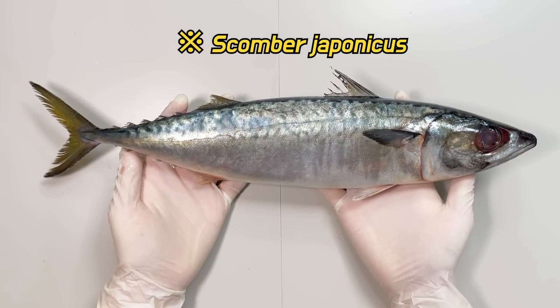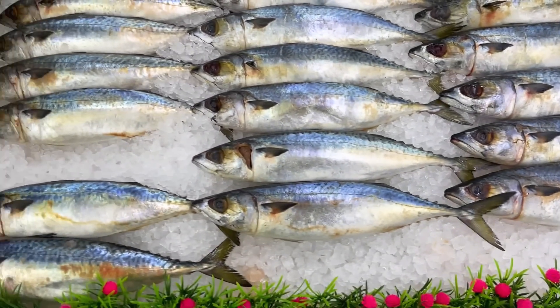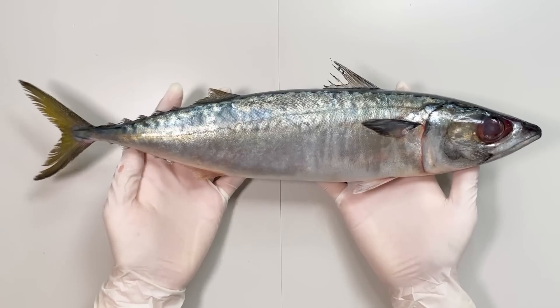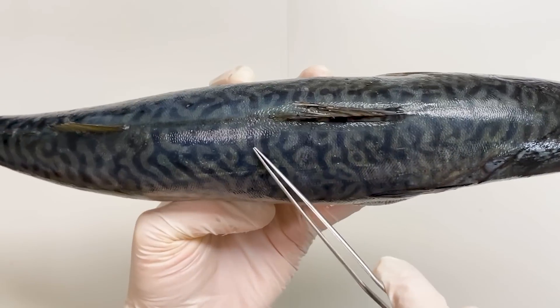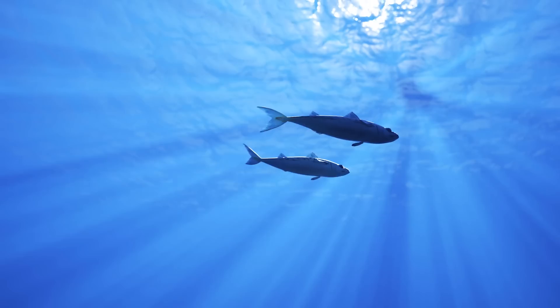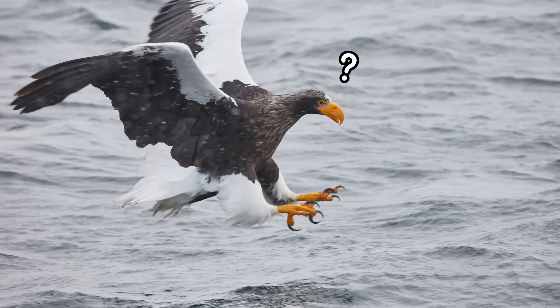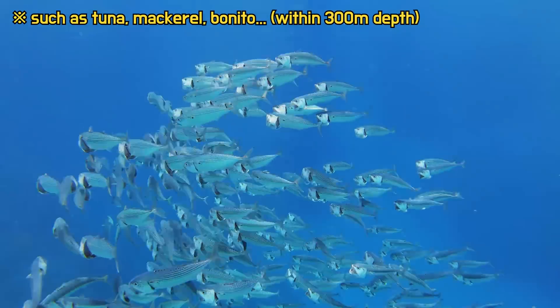I purchased a mackerel from the nearby market. Mackerel is a globally consumed fish for its edibility. The back of the mackerel is bluish in color — upon closer inspection, the patterns are quite fascinating. These patterns vary among different species of mackerel. The color and patterns on the back serve to deceive predators' eyes above the water's surface as they swim. Hence, fish with blue backs mostly swim near the water's surface.